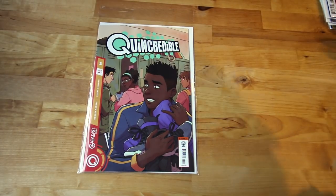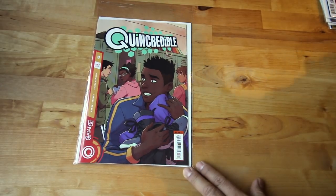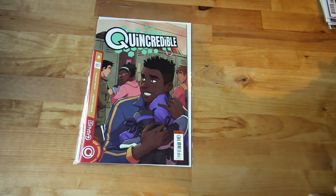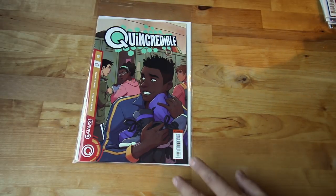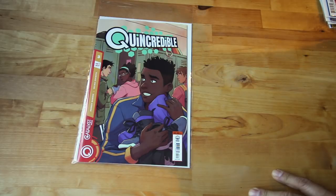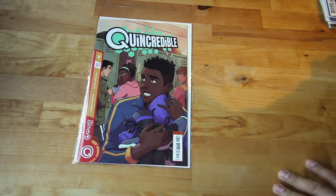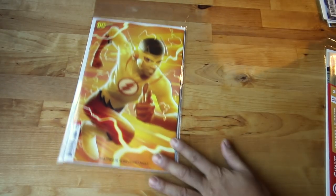Next up — this one is from Roar Comics, or Lion Roar. Queen Credible — this guy's power is that he can't be hurt physically no matter what you do to him, but he's been getting into trouble with different superheroes. This is continuing from the last series — number three.